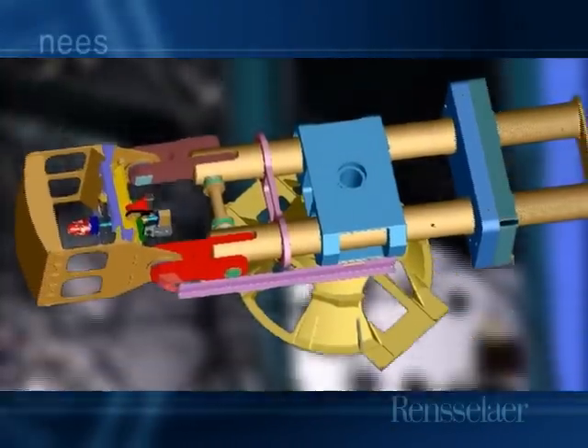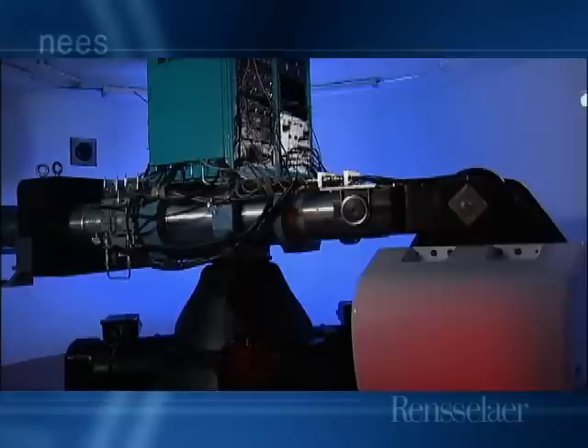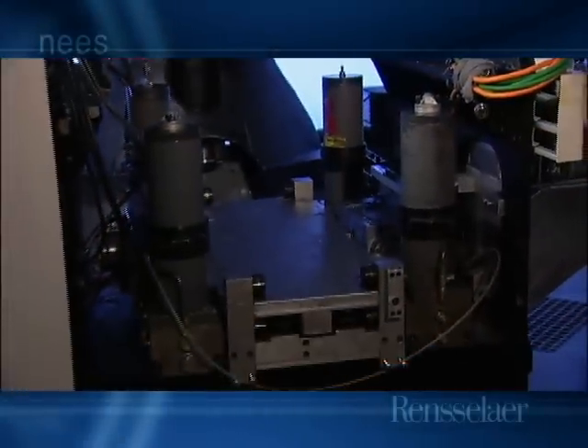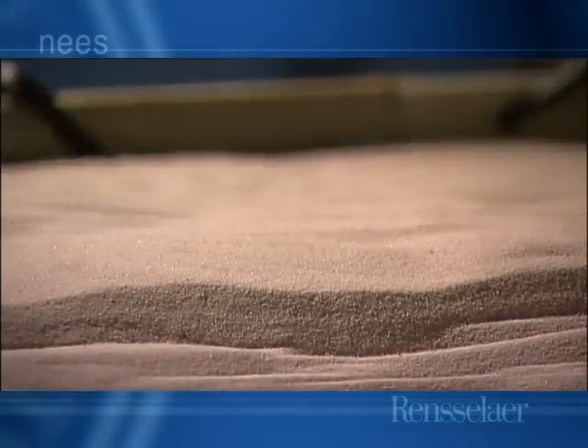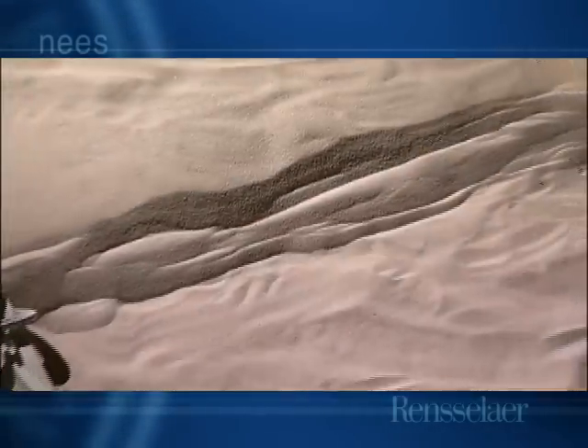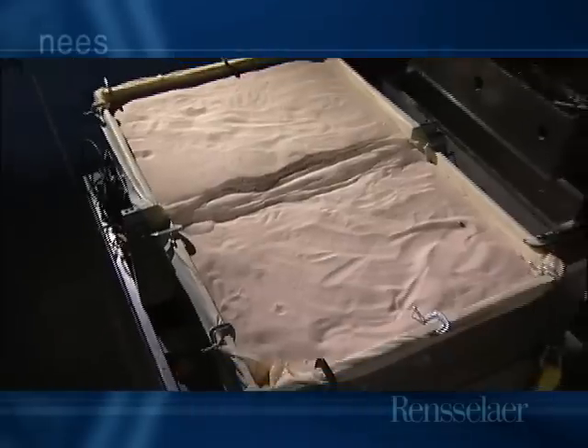The 150 g-ton centrifuge can produce a force of 200 g's, or 200 times the Earth's gravitation, and can spin a sample weighing up to one and one-half tons. The centrifuge tests physical models of Earth structures consisting primarily of soil structures, including models of earth dams, embankments, foundations of buildings and bridges, and retaining walls.